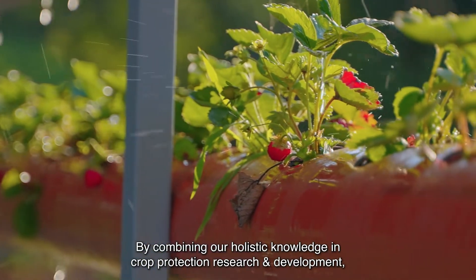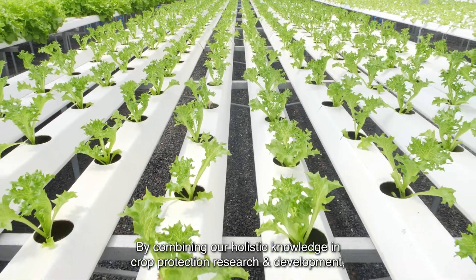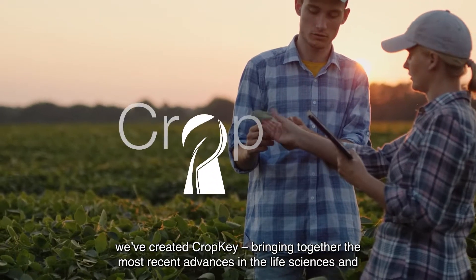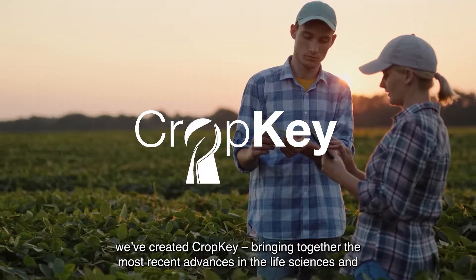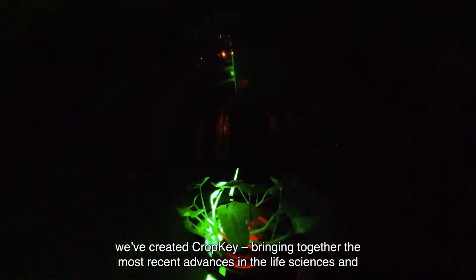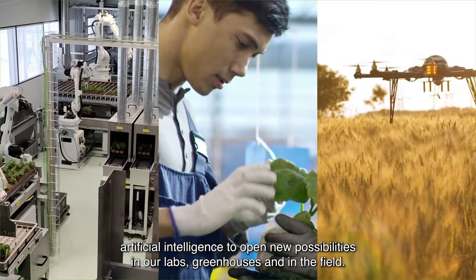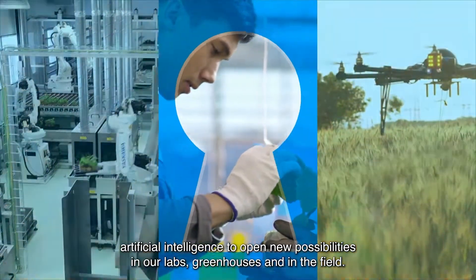By combining our holistic knowledge in crop protection research and development and our unwavering focus on the future, we've created CropKey, bringing together the most recent advances in the life sciences and artificial intelligence to open new possibilities in our labs, greenhouses, and in the field.